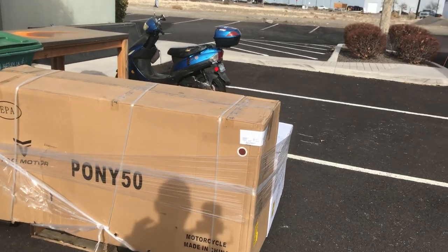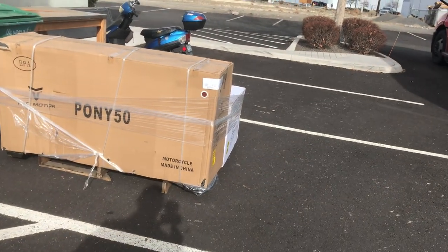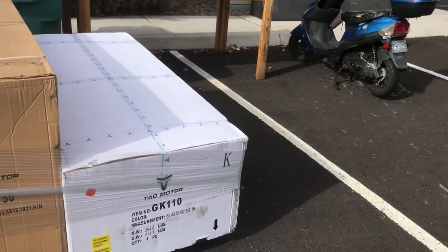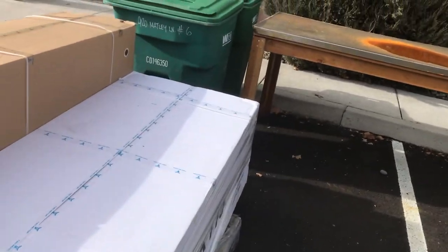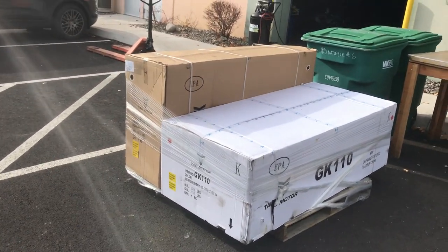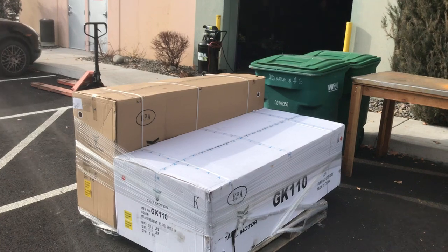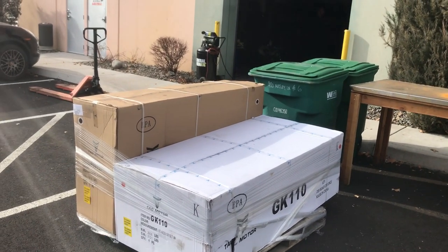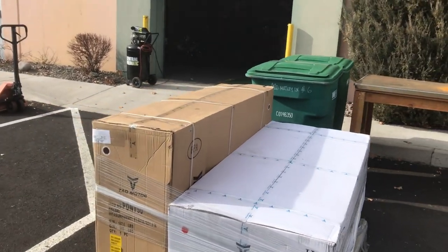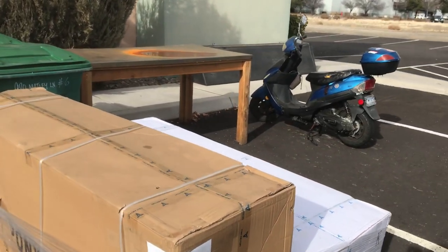Once you open the boxes, that's when you may find hidden concealed damage. Always write on the bill of lading that pre-inspection is required and inspection upon delivery. Once you make these notes on your bill of lading, it puts you on the safe side. I do recommend buying from your local dealer — it's fully PDI'd, any damage has been taken care of by the manufacturer, and all the DMV title paperwork is handled. Your dealer will usually throw in an extended dealer warranty.